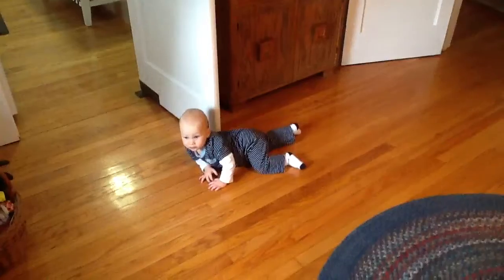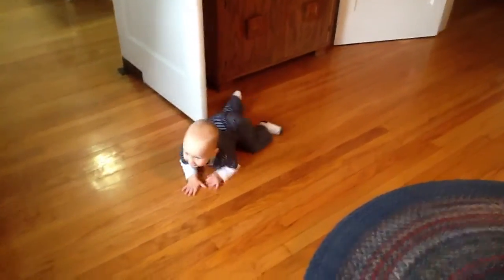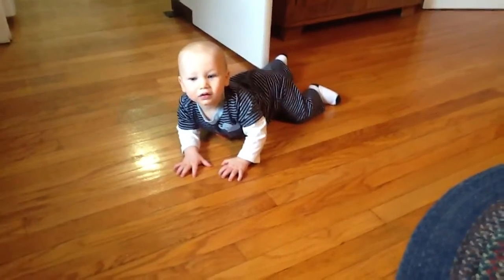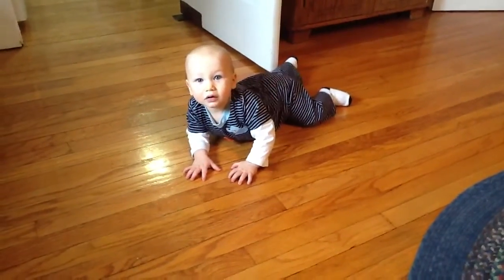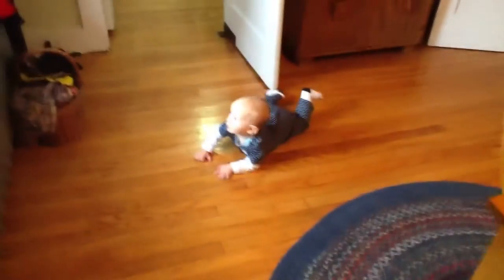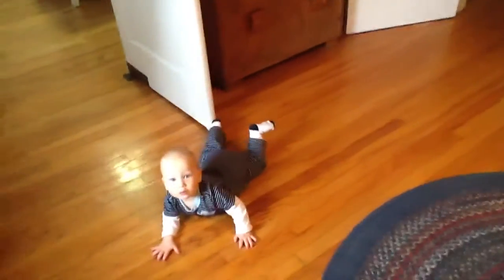This little model here has a special feature. I'm not sure if we can get a good look at it, but when it's needed, he emits a liquid from his frontal area, which gives the floors, as you can see, a beautiful shine.